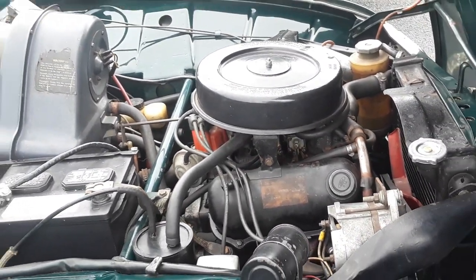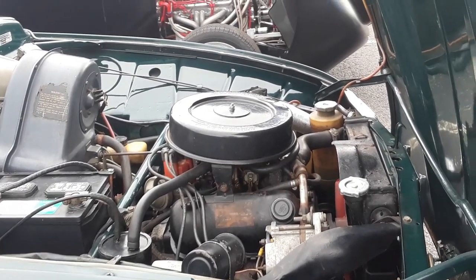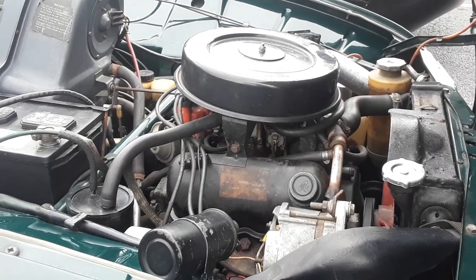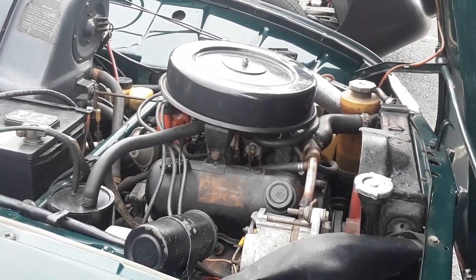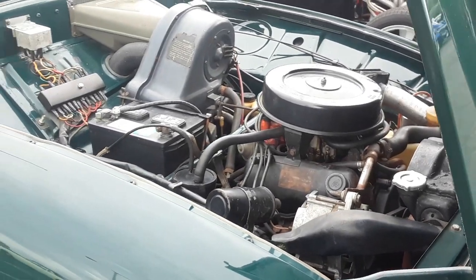You remember the earlier ones — 67 and earlier — were three-cylinder two-cycles. Again the same arrangement with the motor up front. The V4 was adopted because they could not get the three-cylinder to pass emissions tests.